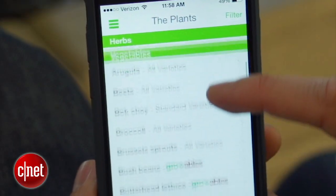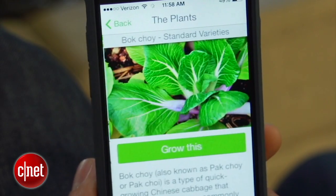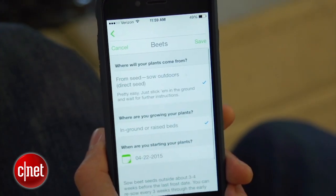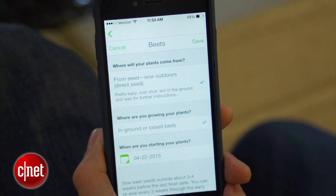The Sprouted app also relies on your zip code to provide the best recommendations for growing vegetables, herbs, and fruit in your garden. Find out what will thrive, when to plant and harvest them, and even recipes for enjoying the fruits of your labor.